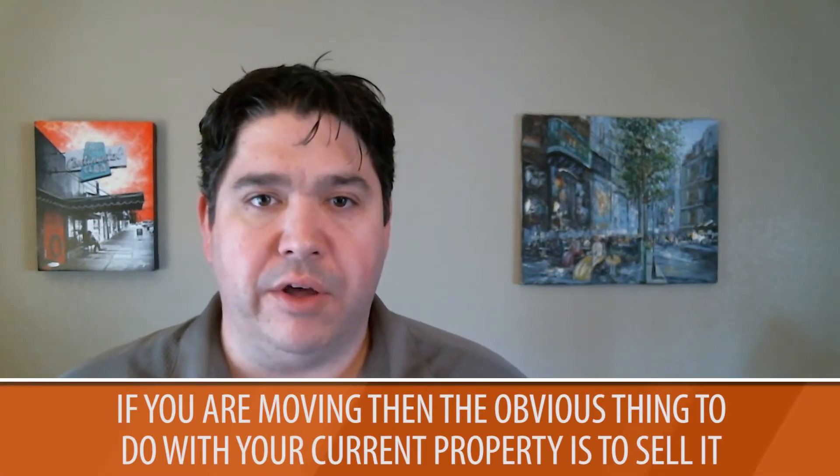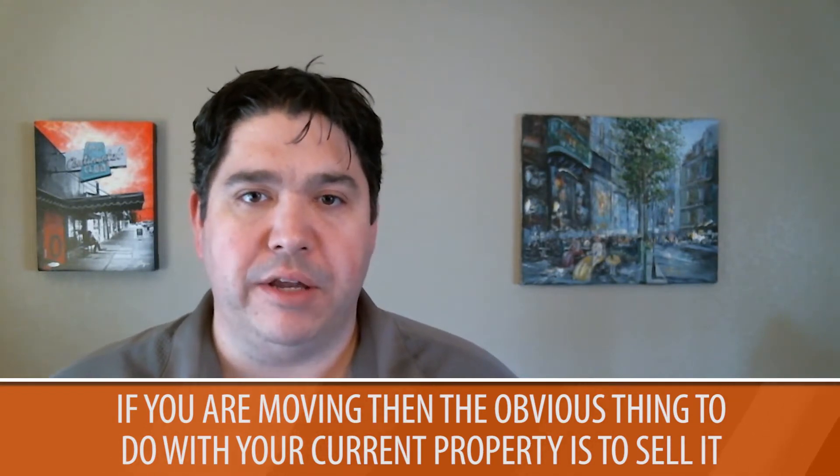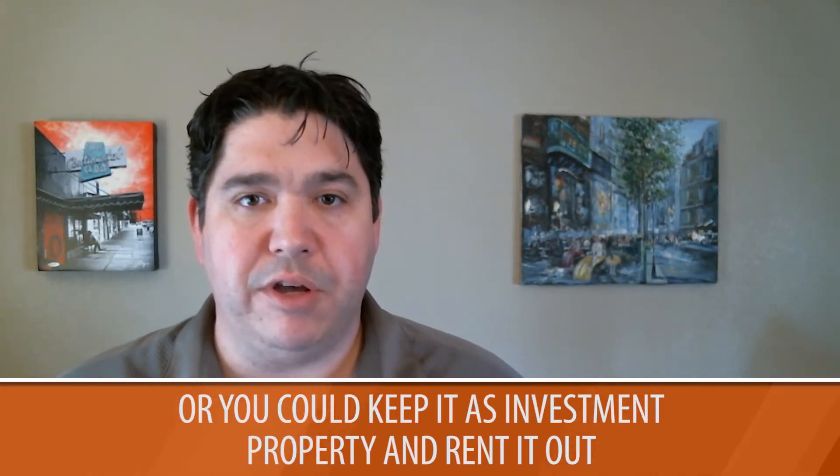So there are really two main options on what you can do with your current property if you're planning on buying another property. The first, most obvious one is you could sell that current property that you're living in. But another option that people have been considering more recently to build wealth is keeping your current property as an investment property, which can be a great idea.